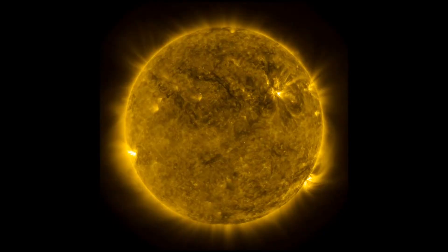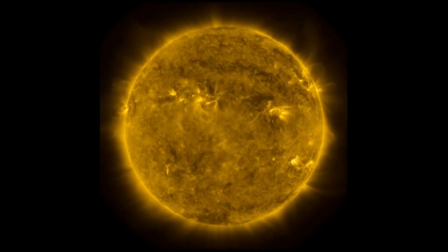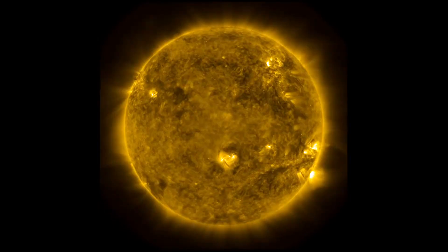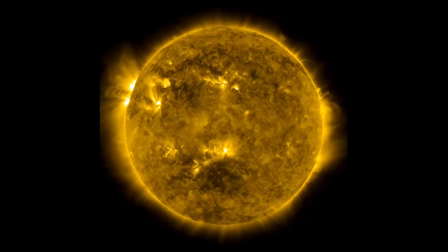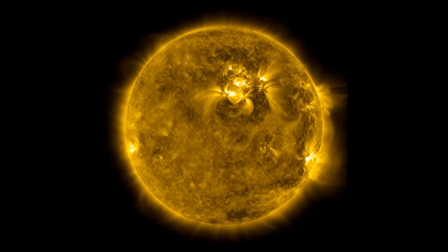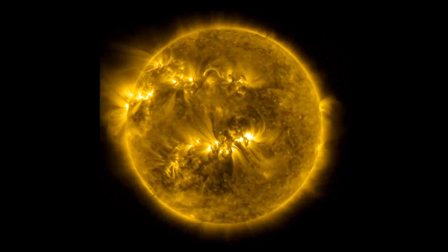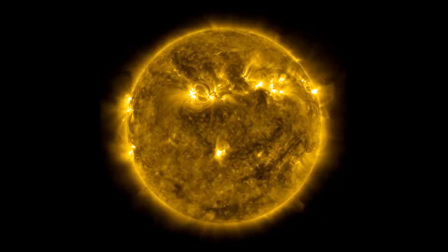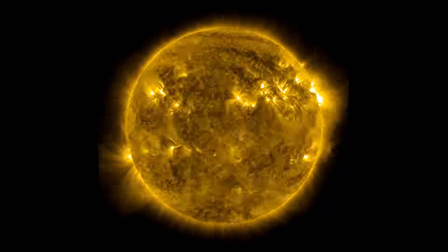We're looking at the 171 angstrom wavelength. This is extreme ultraviolet. It's showing us the solar atmosphere at about a million degrees Fahrenheit. And if you look at this image, you can see all of these bright patches. These are active regions associated with sunspots, and then you even see loops. These are huge structures, many times the size of Earth, that are magnetic fields holding in this hot solar plasma.